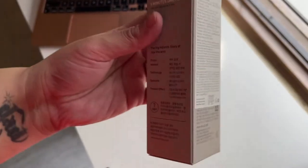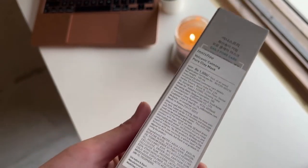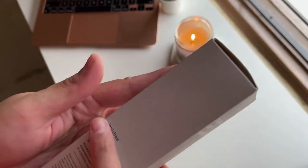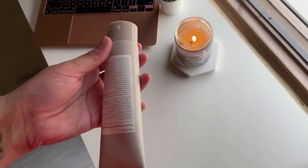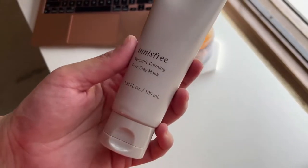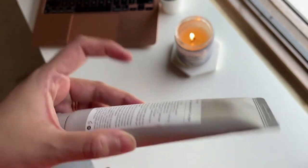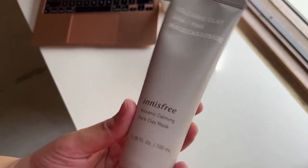I got this about six months ago. It comes in a really nice cotton box — very sturdy, it makes you feel like you got something you paid your money for. Opening it up you get this really nice tube. I personally prefer applying clay masks with brushes because you get a nice even layer compared to using your hands, and I usually use this with a brush.